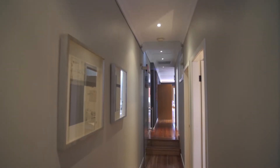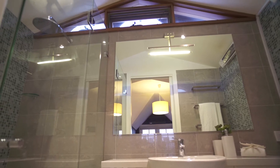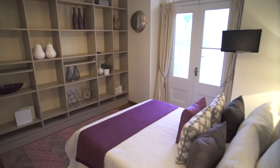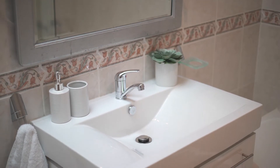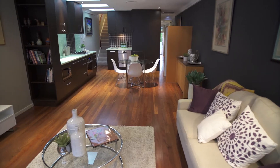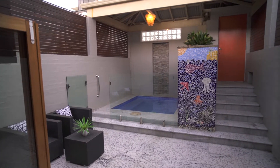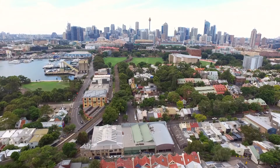Welcome to this designer sanctuary of urban style. This beautifully renovated home has been transformed to offer a low maintenance living space with quality finishes and a layout for ease of entertaining. It features bright two-level interiors, private outdoor areas and an elevated position that captures great views to the city skyline.